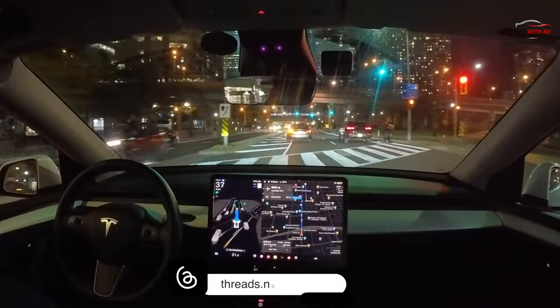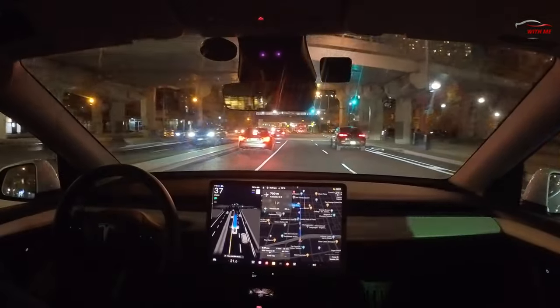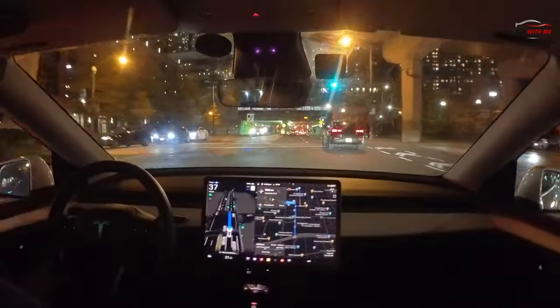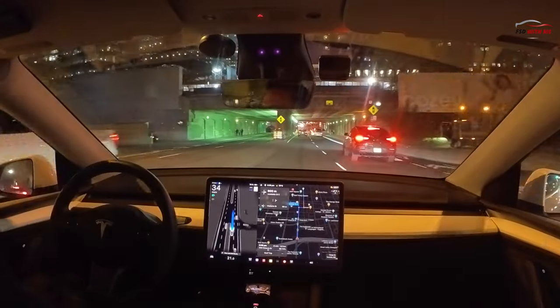Tonight I'm going to go up Yonge Street in Toronto and I'm going to face off against one of the strangest and most entertaining interactions I've ever filmed in an FSD video. You should really pay attention to what is about to transpire and let me know after you watch how you think FSD fared.